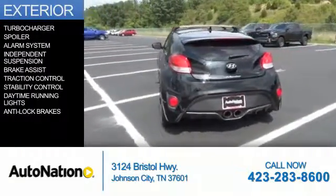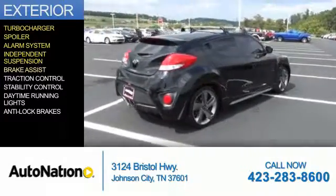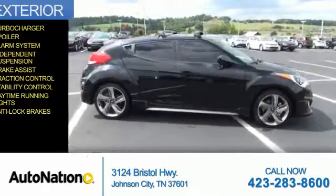The features include a turbocharger, a spoiler, an alarm system, independent suspension, brake assist, traction control, stability control, daytime running lights, and anti-lock brakes.